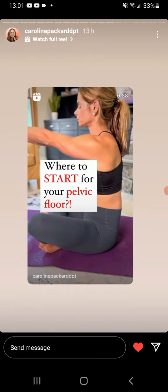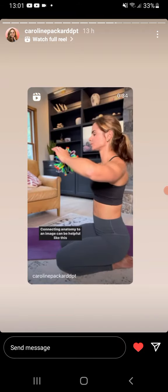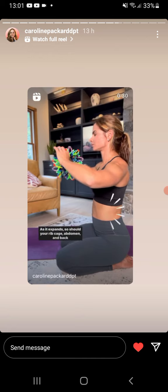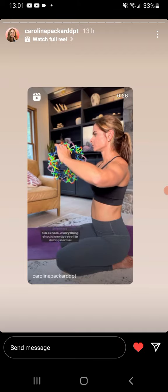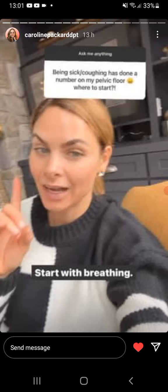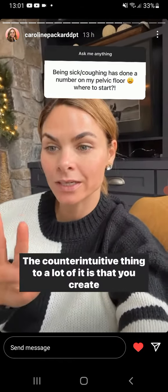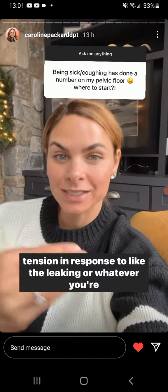Let's learn to 360 diaphragm breathe. Connecting anatomy to an image can be helpful — like this children's toy. As it expands, so should your ribcage, abdomen, and back expand in all directions on an inhale. On exhale, everything should gently come back. The counterintuitive thing is that you create tension in response to the breath.